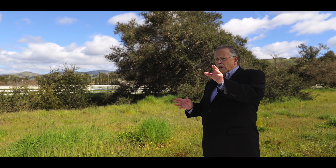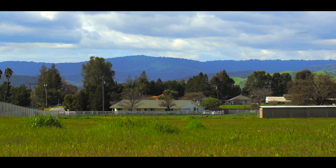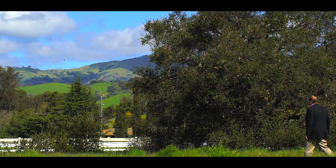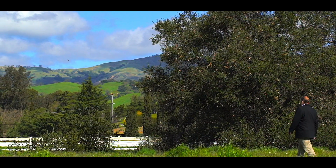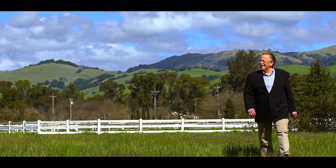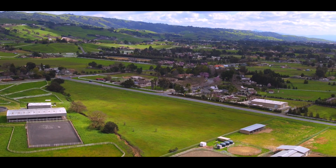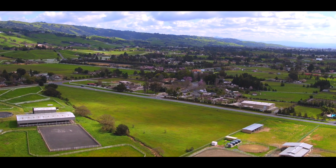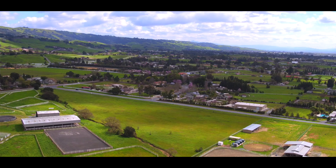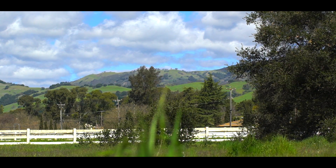There's plenty of room down at this end for your home, your leach field, tennis courts, swimming pool, maybe a corral, and a horse barn if that's what you're into. Up here you can have nice pastures, or possibly a really nice vineyard at this end. The setting down here is really nice — it's country, and far enough away from the city that you get the feeling like you're really someplace else besides Silicon Valley.